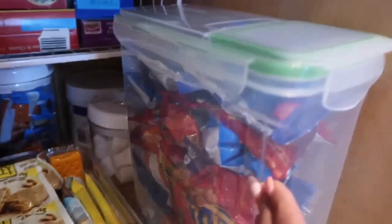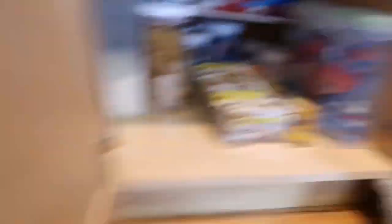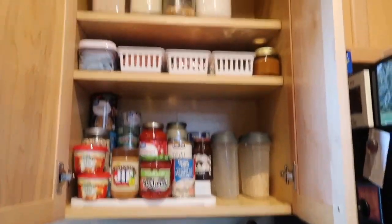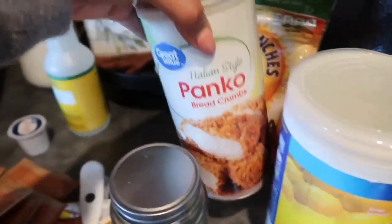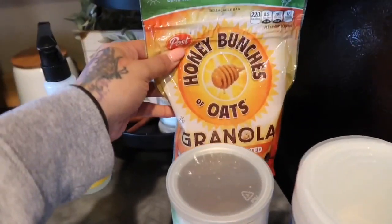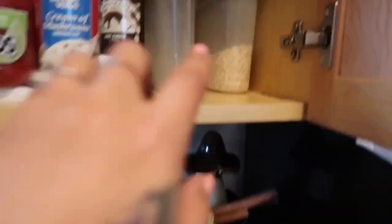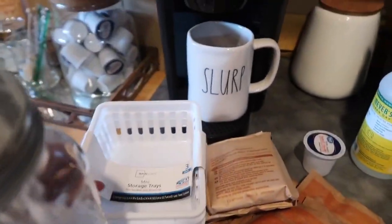My peanuts are in there, I have some big marshmallows, and the rest of my smoothie powder. I put all of our Ritz little packets in this container - I love it. I'm still not done with that area but it looks so much better. I'm going to put all my oatmeal into this container, transfer granola into a container up there, and put chocolate chips in this little mason jar.